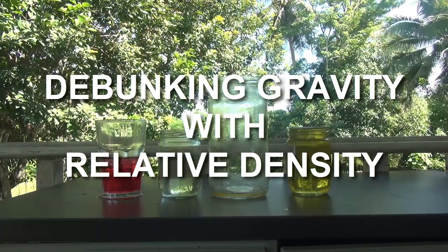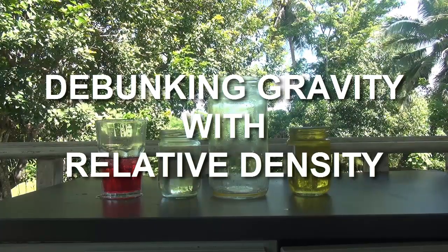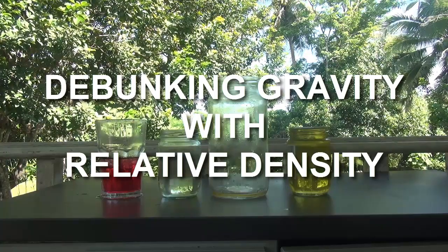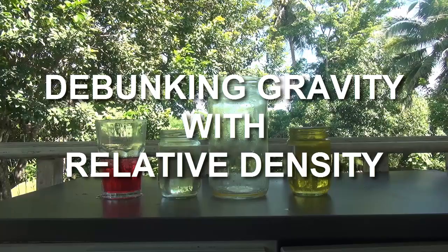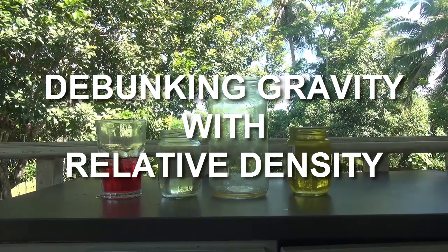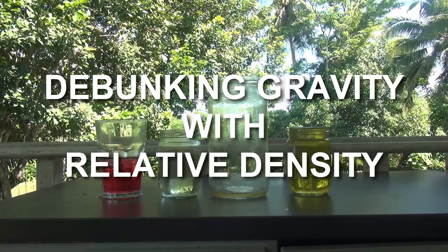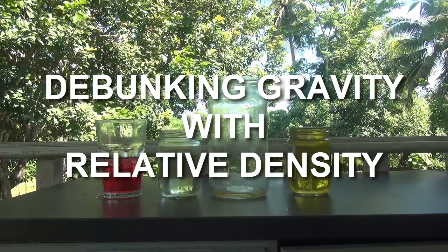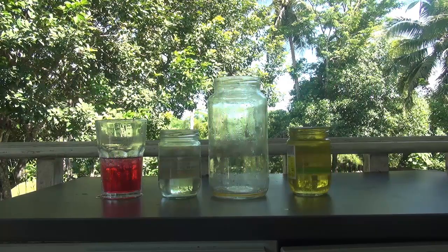Hello Flat Earth researchers, debaters and debunkers. We are told that mass and the force of gravity are intrinsically linked, comprising the glue which holds together the heliocentric model, allowing everything to stick to the alleged spinning ball earth.